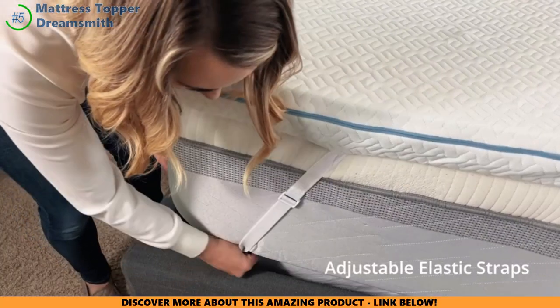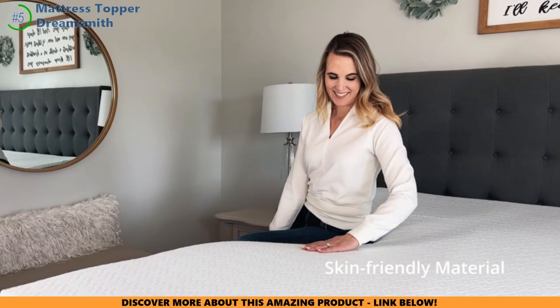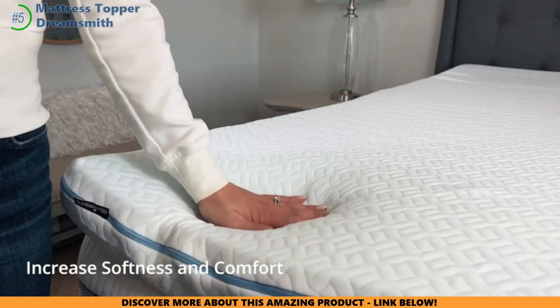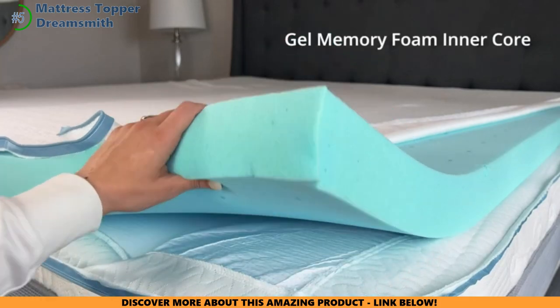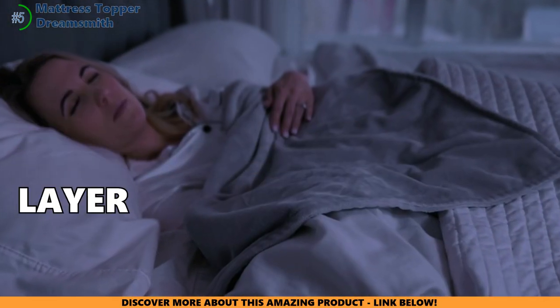Ever dreamt of sleeping on a cloud? That's the feel of DreamSmith's plush memory foam — just right, not too squishy, not too hard. Imagine sinking into a cloud made just for you. And versatility: this topper's a superhero, transforming any bed or couch into a sleep paradise. Especially if you've got a firm mattress, it adds that cushy layer you've been craving.